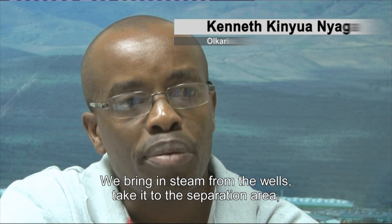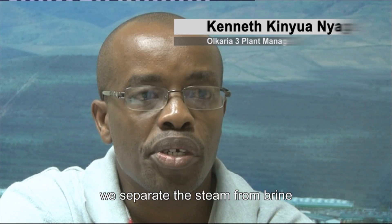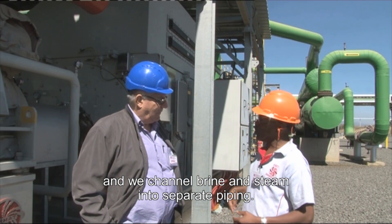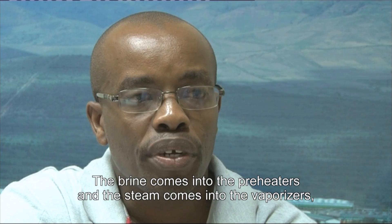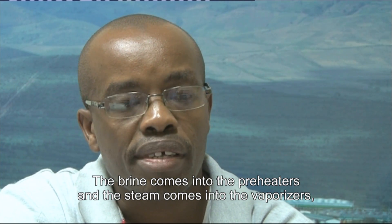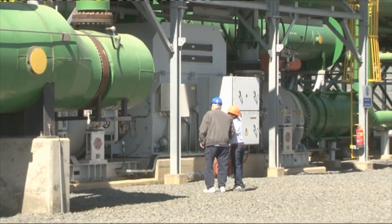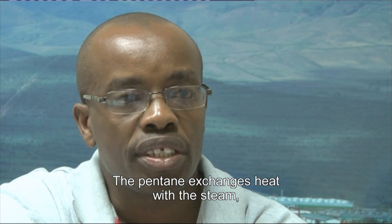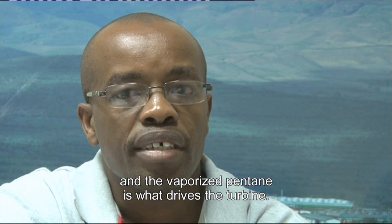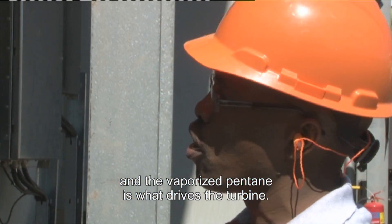We bring in steam from the wells, take it to the separation area, we separate the steam from brine, and we channel brine and steam into separate piping. The brine comes into the preheaters and the steam comes into the vaporizers, and this is where we introduce pentane, which is a hydrocarbon. The pentane exchanges heat with the steam, and the vaporized pentane is what drives the turbine.